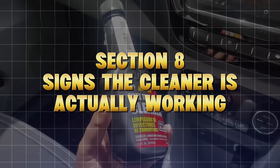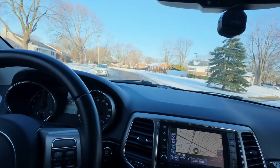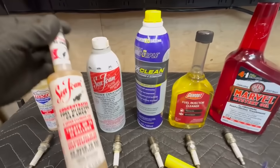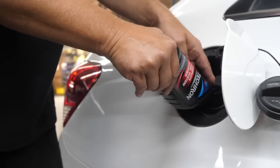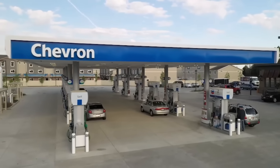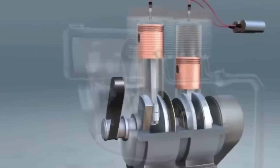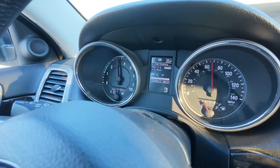Signs the cleaner is actually working: you might notice these within the first 100 miles. Smoother idle — no more shaking at stoplights. Improved throttle response — the car feels lighter when accelerating. Better fuel economy — drivers in mechanic tests saw two to three extra miles per gallon. Reduced engine noise — carbon buildup acts like sandpaper inside your engine, and removing it makes it quieter.